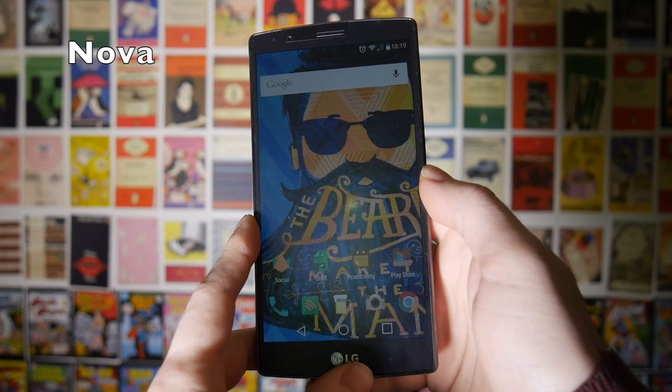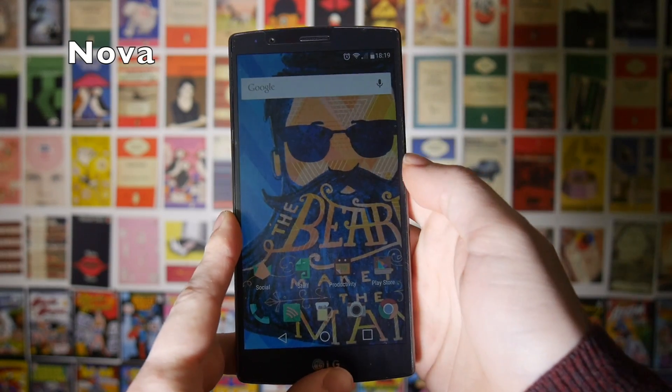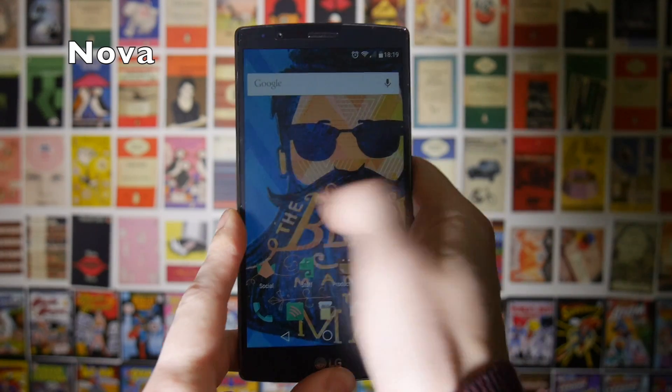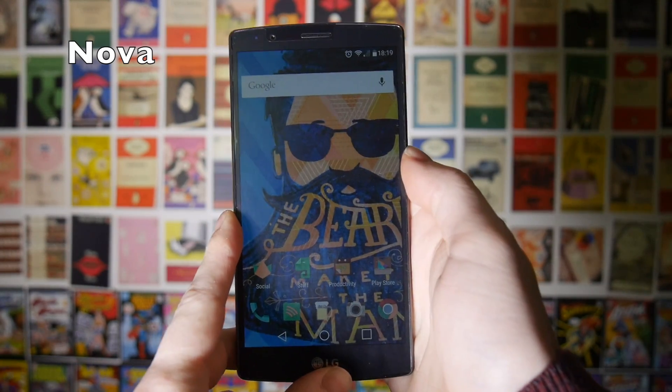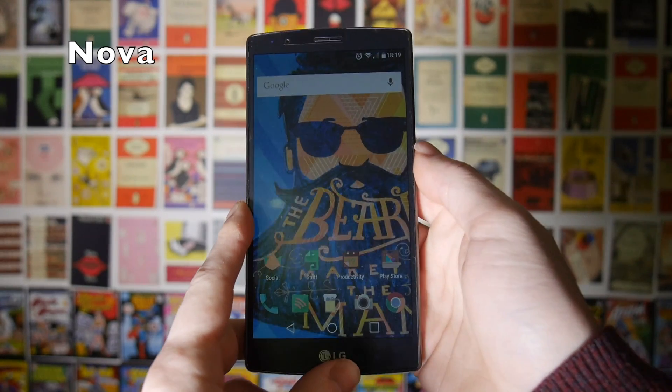First up on this list is Nova Launcher. This is the one I use the most, both on my G4 and on my Nexus 5. As you can see it looks pretty similar to a stock launcher. You don't have the scroll left for Google Now, which you obviously get with the Google Now launcher, but we'll get to that later on in the video.